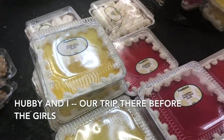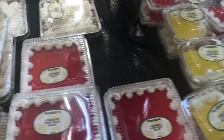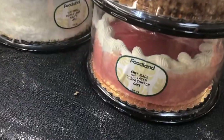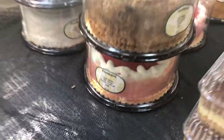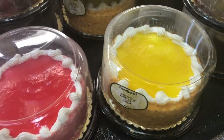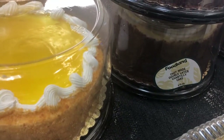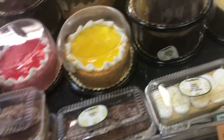So they have citrus jello cream cheese squares, strawberry cream cheese squares — like their local dessert. Guava chiffon cake, double layer lilikoi chiffon cake. Oh my goodness. And then Chantelli, double layer Chantelli cake. It's just a regular grocery store.